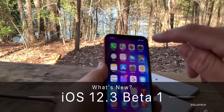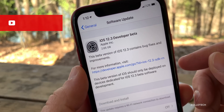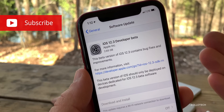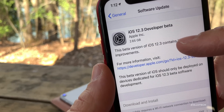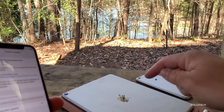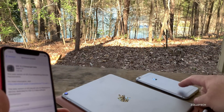Hi everyone, Aaron here for Zolotech. Today Apple released iOS 12.3 Developer Beta 1. This is available to developers now and public beta testers either later today — maybe by the time you're watching this — or later in the week. This came in at 2.65 gigabytes for me on my iPhone XR. I've also installed it on my iPad Pro 10.5 and my iPhone 6S Plus.